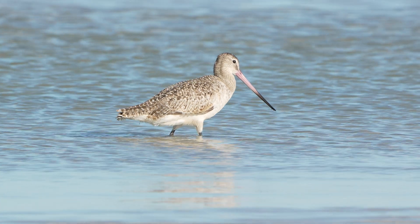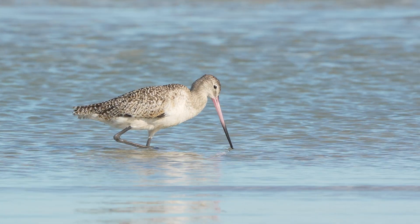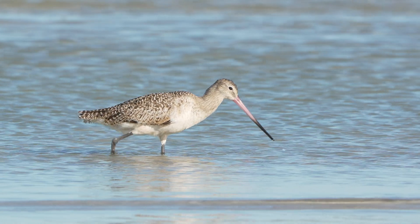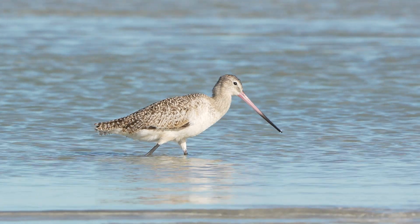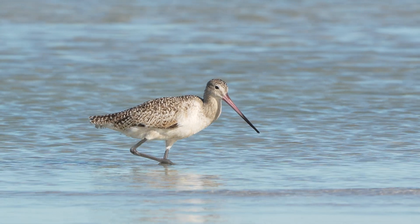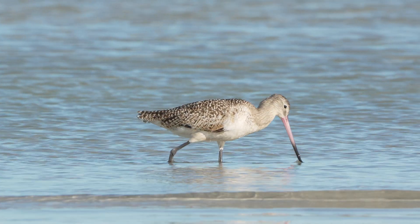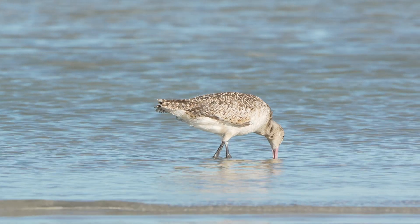Besides its impressive length, the godwit's beak is sensitive and flexible. It contains many nerve endings, allowing the bird to feel the movement of prey underground. This sensitivity helps the bird accurately find food even when it can't see it.